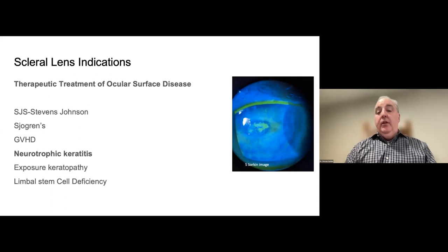When we get into more challenging types of corneas and eyes, we're dealing with ocular surface disease — things like Stevens-Johnson syndrome, which is a very challenging mucocutaneous idiosyncratic condition, Sjogren's disease, graft-versus-host disease, neurotrophic keratitis, exposure keratopathy, and limbal stem cell deficiency. These are also very challenging to fit and manage. You're not only fitting the cornea but also managing their concurrent ocular disease.